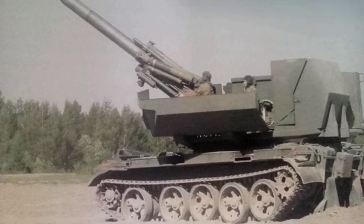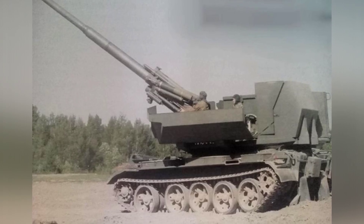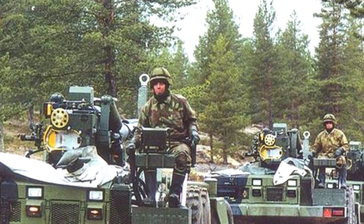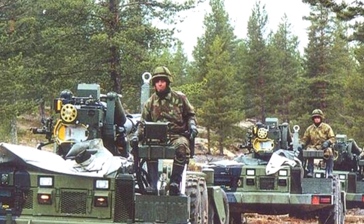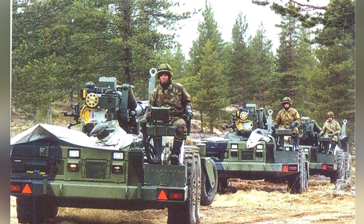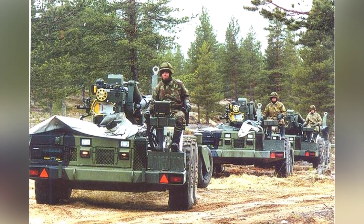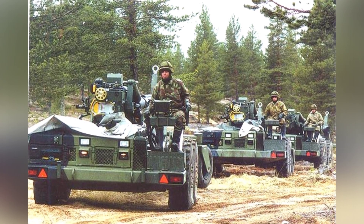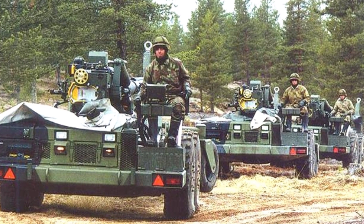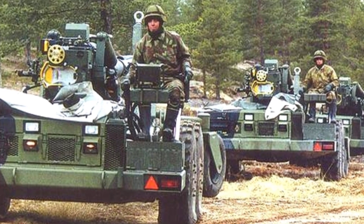Although many new types of cannons now have auxiliary power, the power of the 155K98 is relatively sufficient. In addition to being equipped by the Finnish military, this cannon has also been exported. In a deal with Egypt, Finland specifically developed a self-propelled cannon on the chassis of the T-55 tank. This prototype was handed over to Egypt, but no further production was carried out. Installing such a large-sized cannon on a chassis with five pairs of load-bearing wheels looks very uncoordinated.